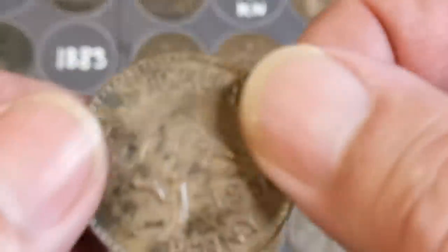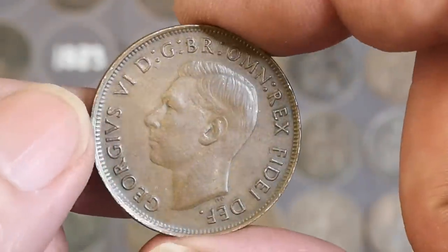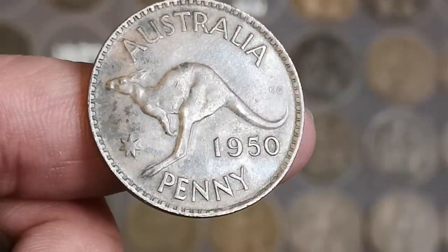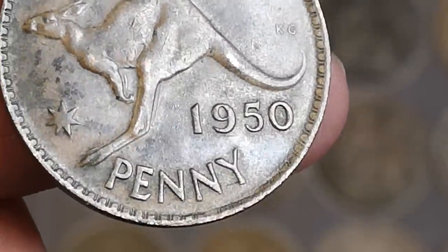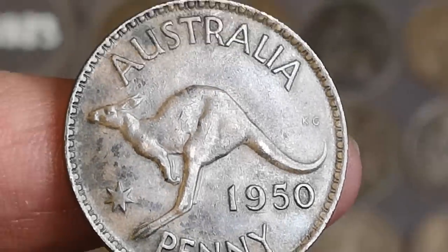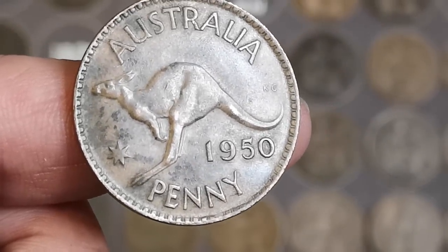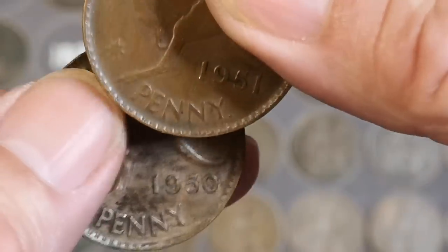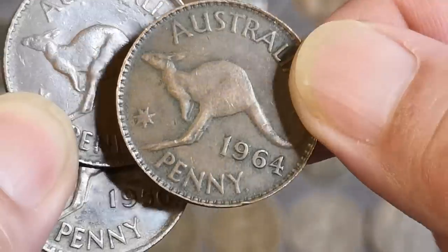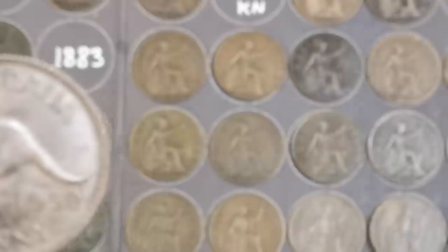Oh look at that - Australia 1950! Australian penny. Now there's no dot after the word 'penny' so I think that means that's Melbourne Mint - put me right if I'm wrong on that one. 1950 - what was the other Australian, the kangaroo on it? That was 1951 and that had a dot on it - so I think that's Perth. And that's got a dot so that's Perth I think - I'm getting it the right way round.